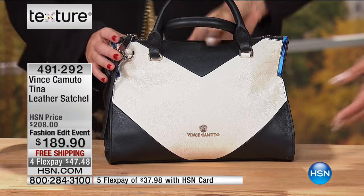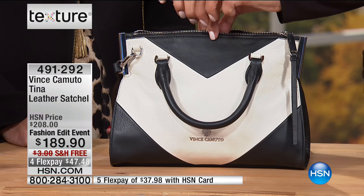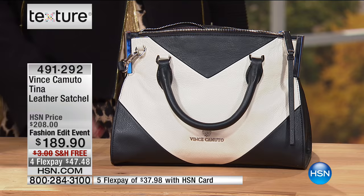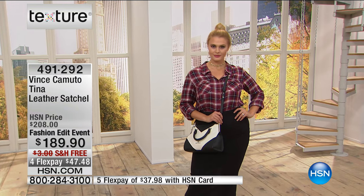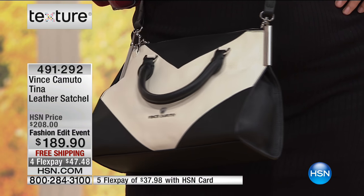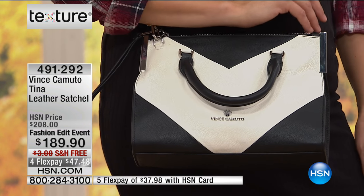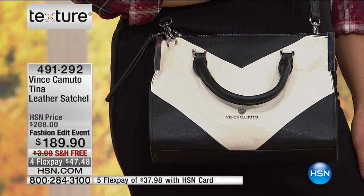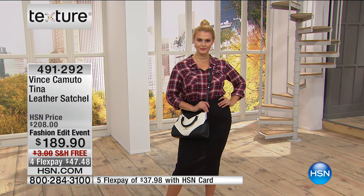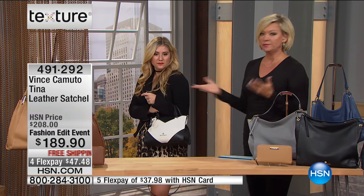There's a 3½-inch handle or a 23½-inch adjustable crossbody strap. Black and white spectator at its finest — a little bag that packs a big punch, absolutely stunning. It's like a medium-size satchel. You can hold it on your hand, use the crossbody feature and throw it over your shoulder, or leave the strap hanging and use the handles. This is super limited — less than 200 of them. Item 491292.